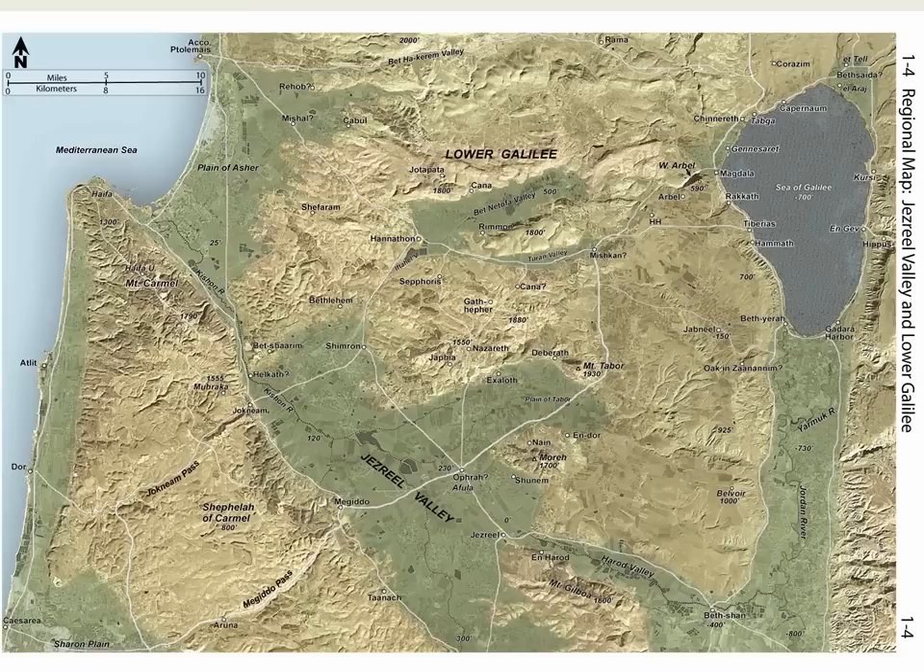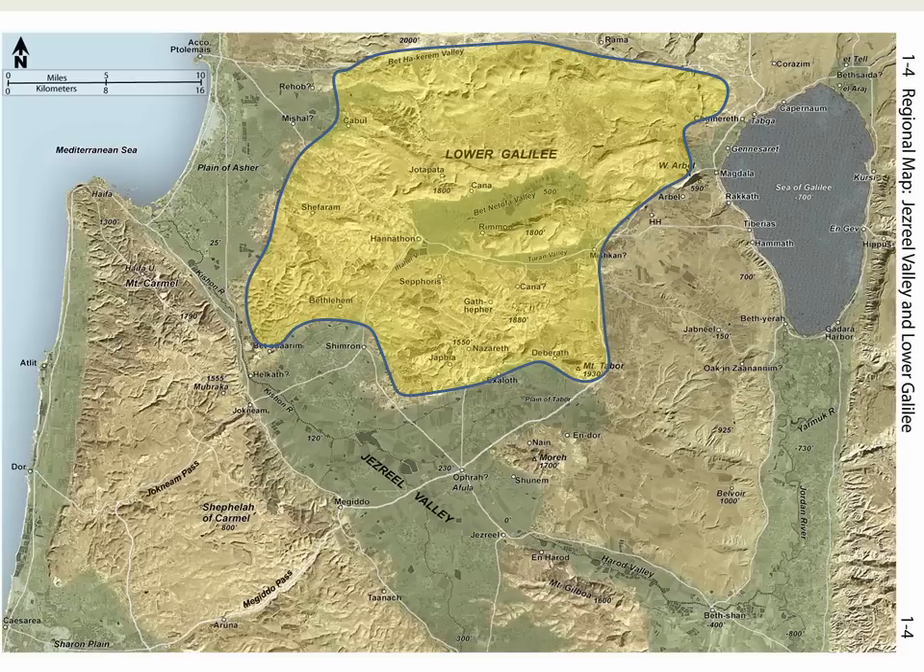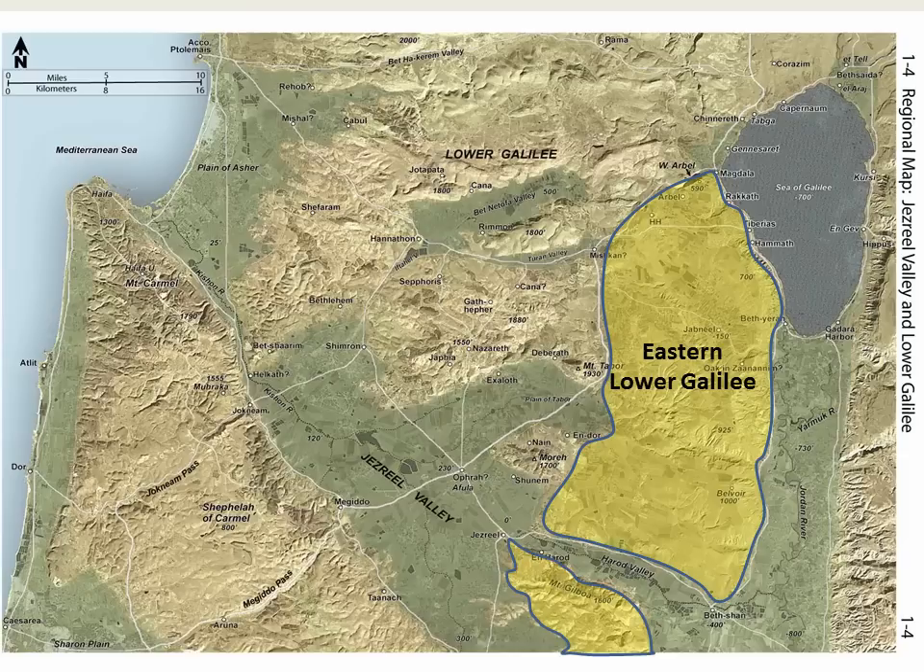To the west is Mount Carmel, including the Shfei La, or foothills of Carmel. Northwest is the plain of Asher, which spreads out from the modern seaport city of Haifa on the slope of Mount Carmel to Ako, Ptolemaeus, in the north. North of the Jezreel Valley is Lower Galilee, a series of east-to-west running mountain ranges bisected by wide plains. Note the town of Nazareth on the mountainous ridge just north of the Jezreel Valley. On the east, note eastern Lower Galilee, and to the southeast, Mount Gilboa.